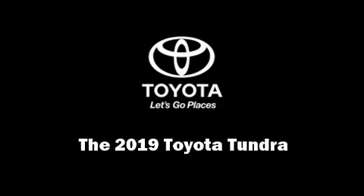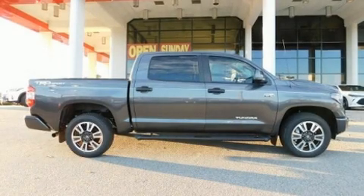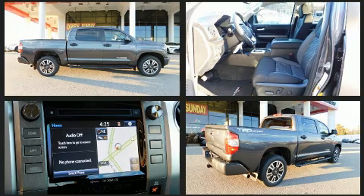Introducing the 2019 Toyota Tundra. It features an automatic transmission, rear-wheel drive, and a powerful eight-cylinder engine.